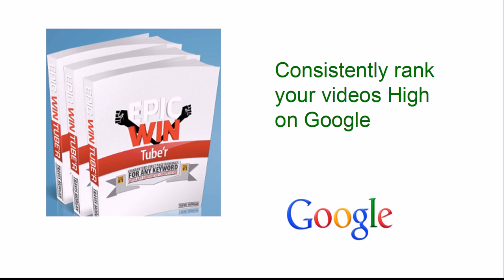Epic Win Tuber is Travis Morgan's fourth big product release. Primarily, Epic Win Tuber is an e-book. The goal is to get your videos ranked on the first page of Google and to be able to do that each and every time.